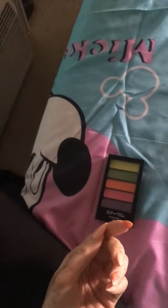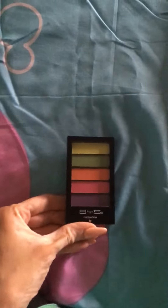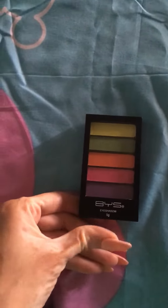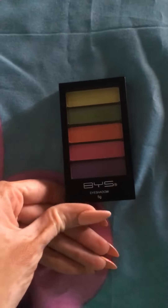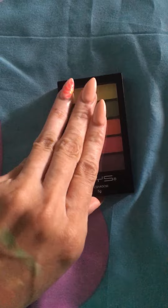Hey guys, I'm coming at you with another video and this time it's for this eyeshadow at the Family Dollar Store for $2.00. It's called Bob's Eyeshadow. I'm going to show how it looks.